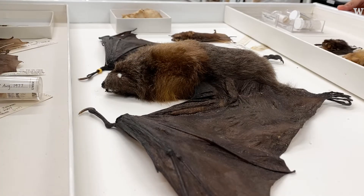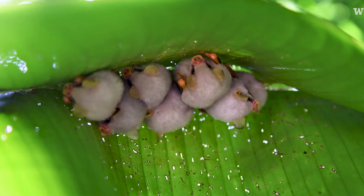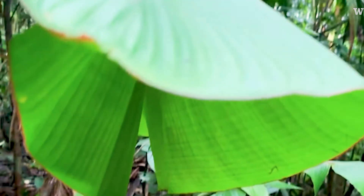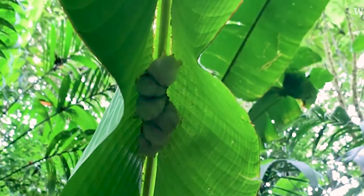One of my favorite bats is the Honduran white bat. This is a very tiny bat — it's about the size of a cotton ball and it's white with a little yellow nose and yellow ears. These bats make tents under the leaves of banana plants. They chew on the veins of the leaves and they roost there with their family.